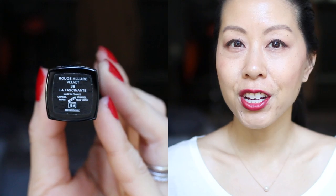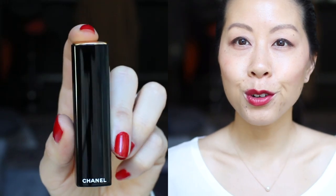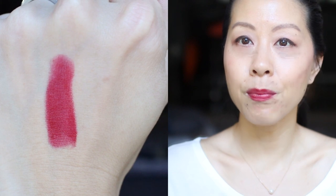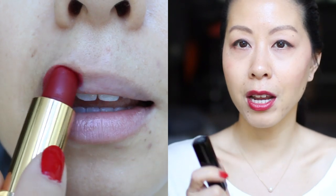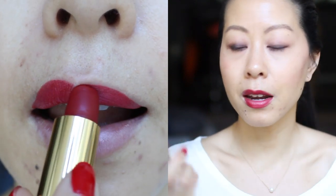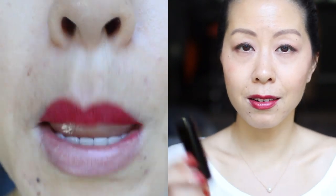Today's lipstick is the Chanel Rouge Allure Velvet in the shade Le Fascinant. It's a beautiful red with a blue undertone. This is the only red lipstick left in my collection besides the YSL one. I'm definitely going to be keeping this one because I wear this a lot more than the YSL shade and I know I like the way it wears throughout the day. Even when I had Invisalign I would pull this out from time to time and wear this shade.